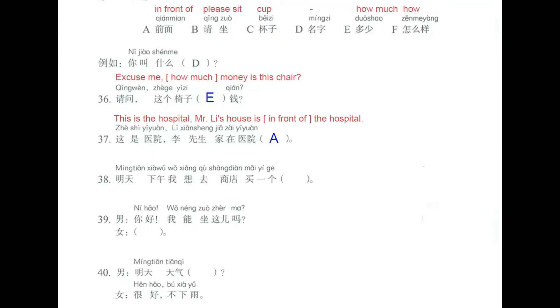Question number 38. 明天下午我想去商店买一个杯子。Tomorrow afternoon, I want to go to the shop to buy a cup. The answer is letter C: 杯子.